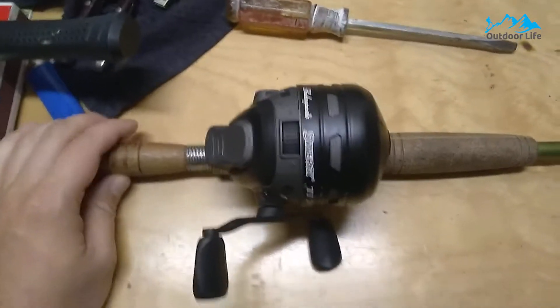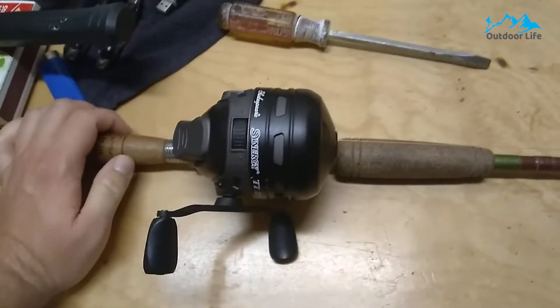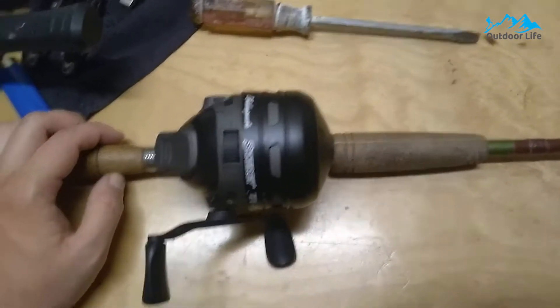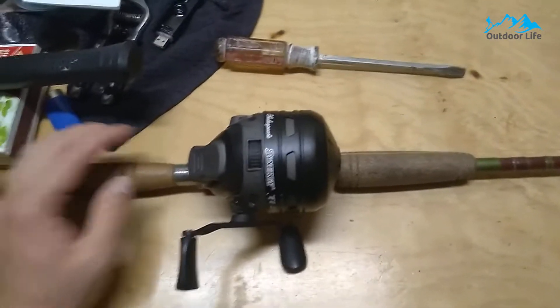It features a bait clicker, so you will have the ability to catch catfish. The robust metal handle is coated with soft-grip rubber knobs to provide added traction, allowing you to pull in the catch of the day comfortably. The Shakespeare Synergy Spincast Reel comes pre-filled with 4 pounds of top fishing line.